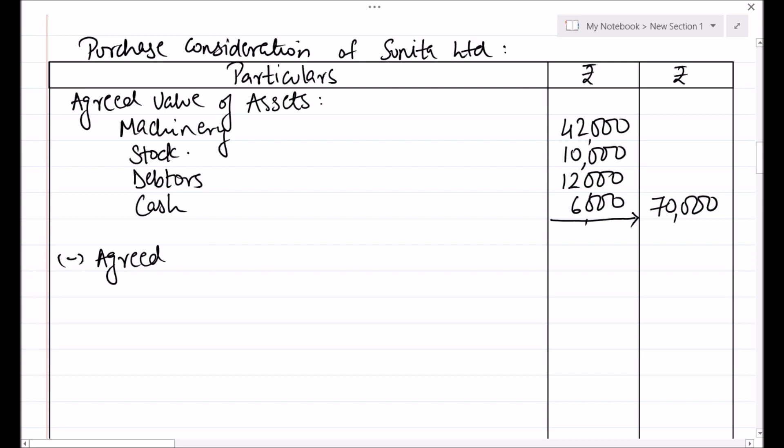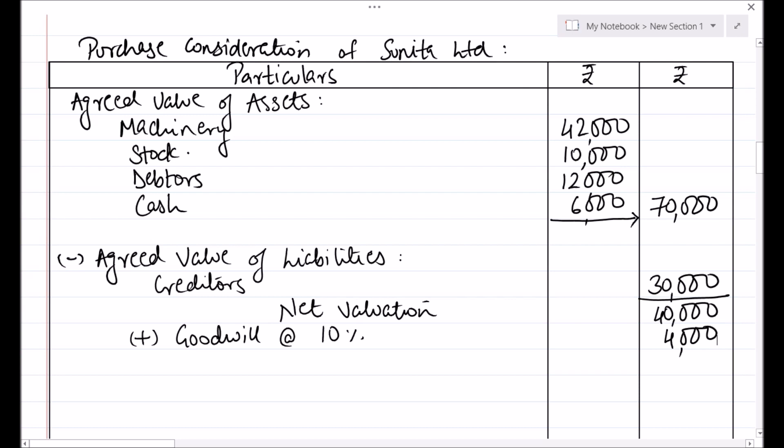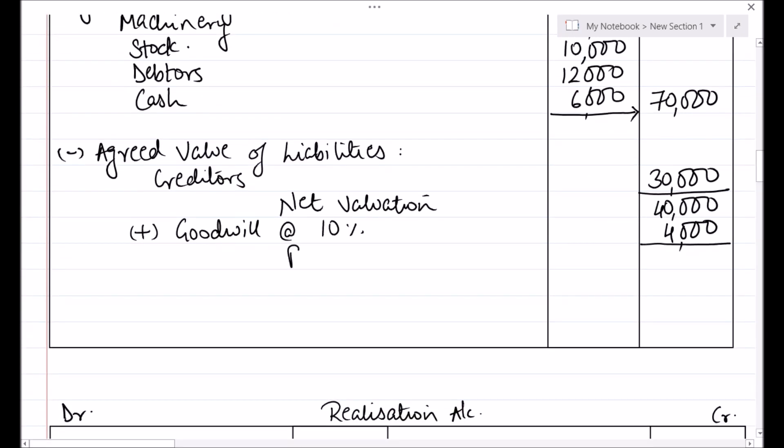Less Agreed Value of Liabilities. Here we have only creditors, the book value is Rs. 30,000. After deducting, we will get Net Valuation, that comes to Rs. 40,000. Adding goodwill at the rate of 10% of Net Valuation, that comes to Rs. 4,000. Therefore Total Purchase Consideration is Rs. 44,000. The Purchase Consideration of Sunita Ltd is only in the form of equity shares, so this entire Rs. 44,000 will be received in the form of equity shares.